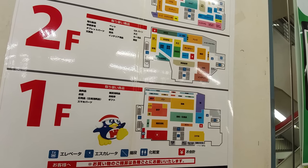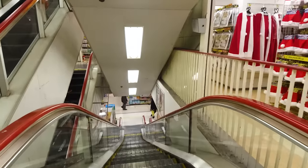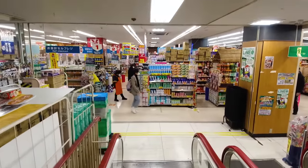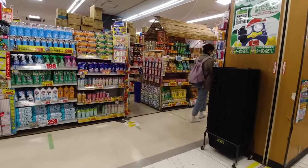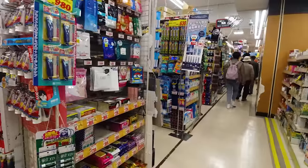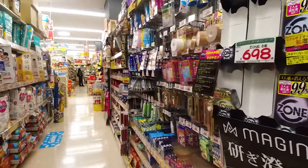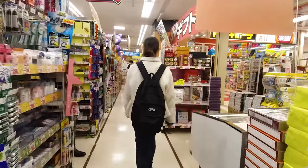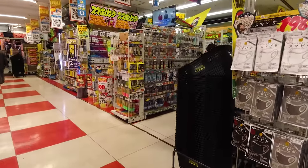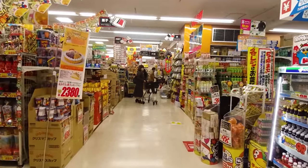It seems we missed the adult section, but that's okay — I can't really show that stuff on YouTube anyway. It's basically a bunch of adult toys and materials. Let's navigate the first floor counterclockwise and hit the middle section. We started off near the cell phone section, so let's begin with the food and grocery section.